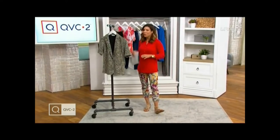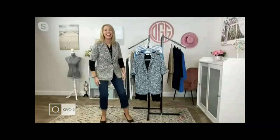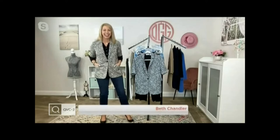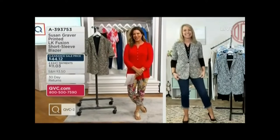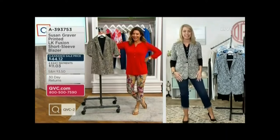Let me introduce you now to my friend Beth Chandler. She is the OGG — the Original Graver Girl, in case you weren't sure. So a shopper and now part of the team. Great to see you. Thanks for having me. I'm excited about our hour. We have some great stuff. Starting off with this — it looks adorable on you.